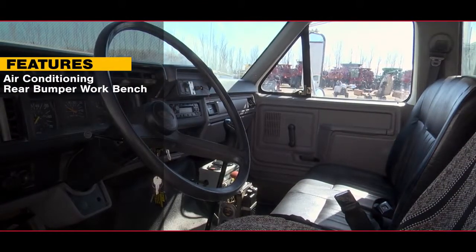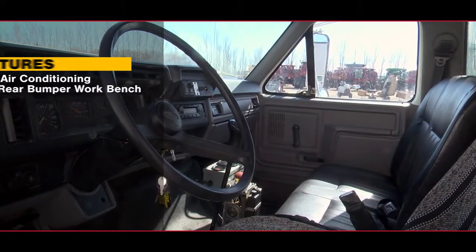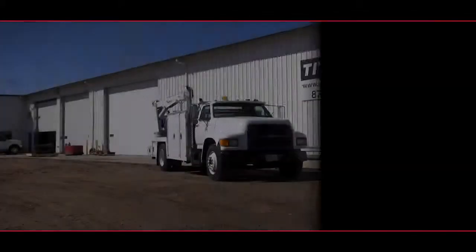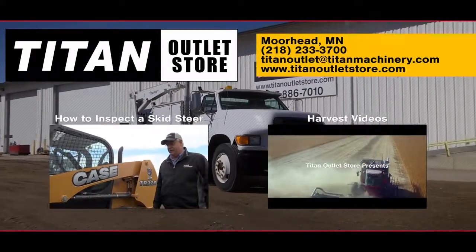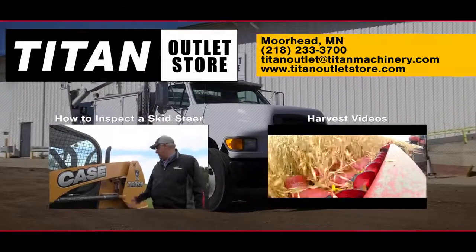The cab features air conditioning. The rear bumper is outfitted with a workbench. If you'd like more information on this Ford F800, get in touch with our sales team here at the Titan Outlet Store.